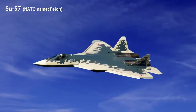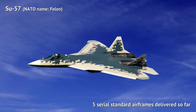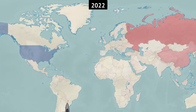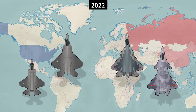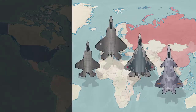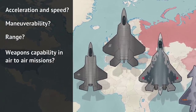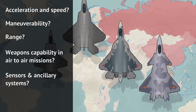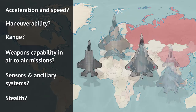The Su-57 is only starting to get delivered to the Russian Air Force and will take a few more years to mature. Still, it's by far the best Russian plane. Important note: only the performance of 2022 models is taken into account — future upgrades, even if only a year away, are disregarded. This video will compare the planes in acceleration and speed, maneuverability, range, weapons capability in air-to-air missions, various sensors and ancillary systems, and stealth.